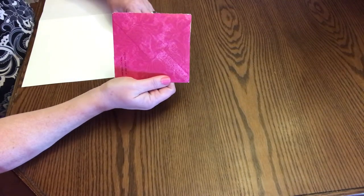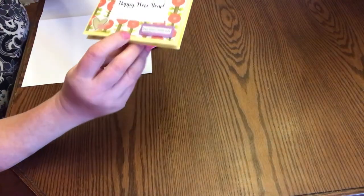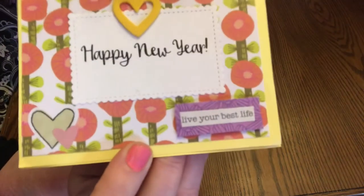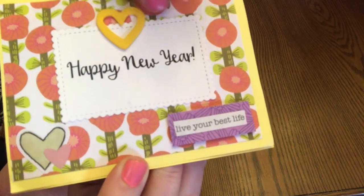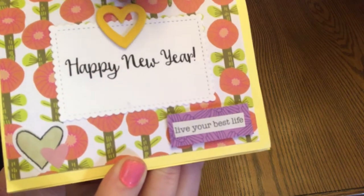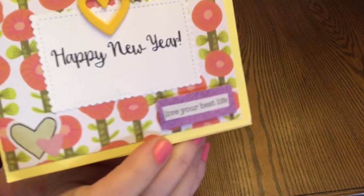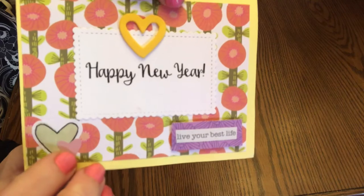This first card I received from Kim Inspired Life — she used to be, well she is, Kimberly Cochran, but she's now changed her channel. This is the beautiful card she sent me for Happy New Year's. Isn't that gorgeous? Right here in the front it looks like she stitched it, which is really nice. Beautiful heart. Happy New Year's. And then 'Live your best life.' I love the poppies in the field. Just beautiful.